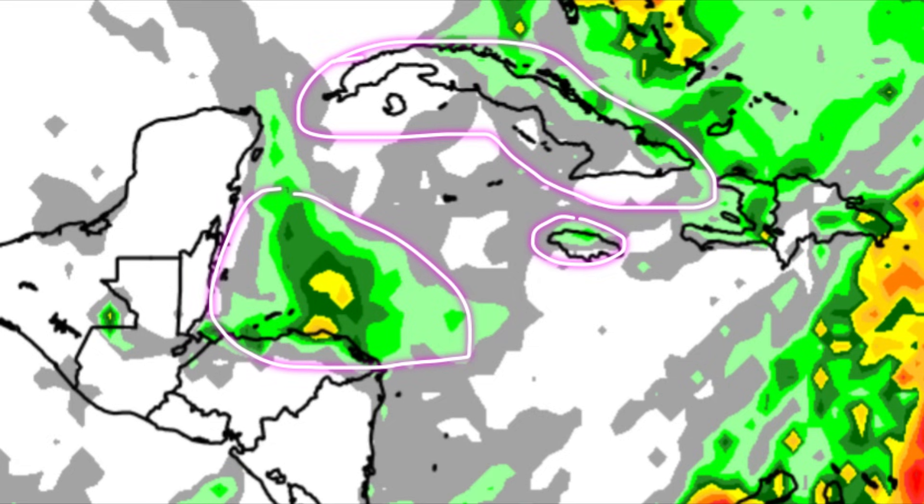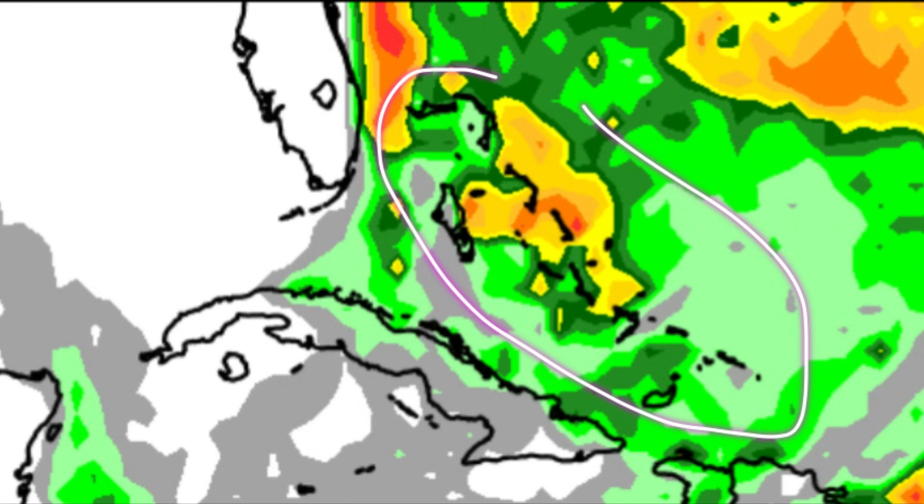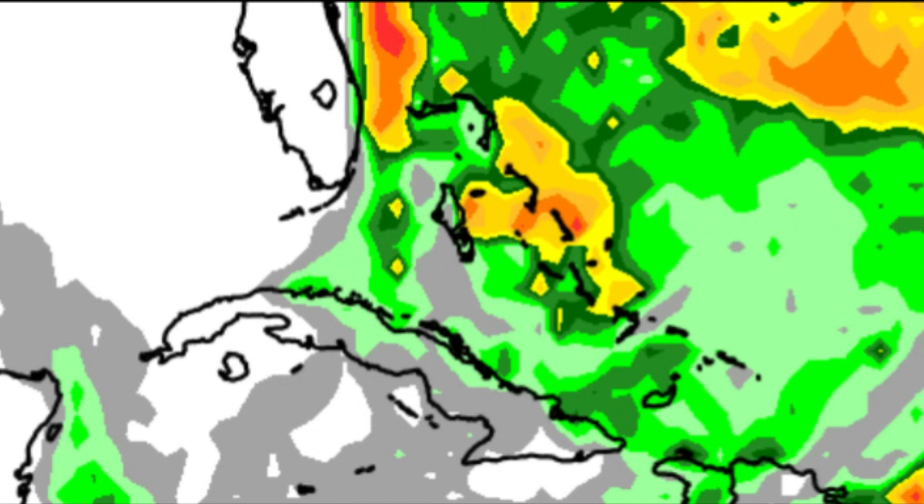For most of Hispaniola and even towards Cuba, Jamaica, and parts of Central America near Honduras and the Bay Islands, there may not be much rainfall activity but there could be additional showers. Not much is really expected for the Cayman Islands, similar to San Andrés and Providencia. In the vicinity of the Bahamas and Turks and Caicos Islands, some islands may experience heavy rain at times.